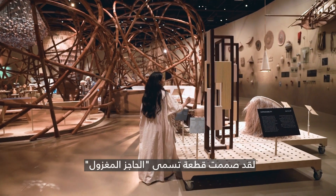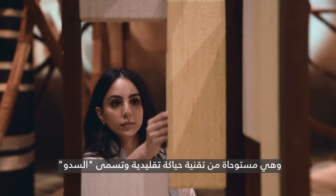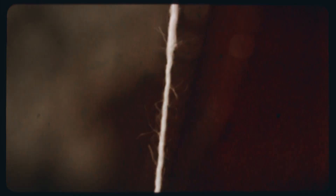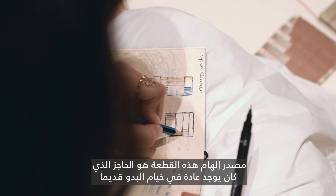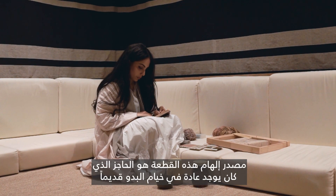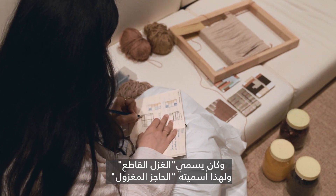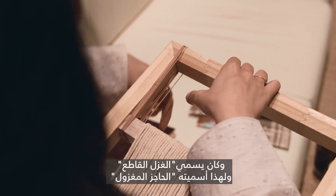I designed a piece called the Spun Barrier, which is inspired by the traditional weaving technique called the Sidhu. The inspiration behind this piece is the partition that's usually found in the traditional tents of the Bedouins, which is why I called it the Spun Barrier.